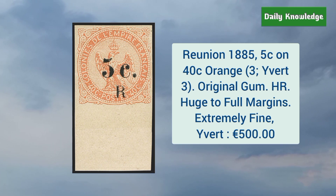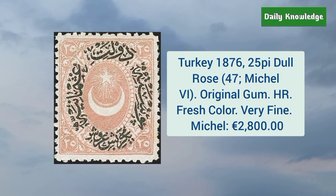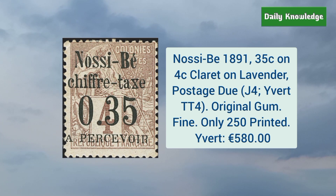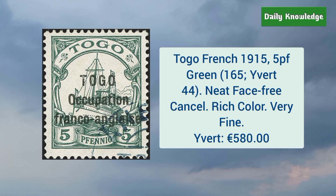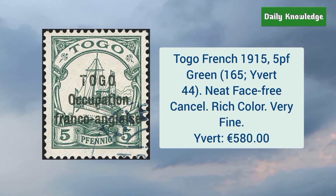Réunion 1885 5 cent on 40 cent orange — it has original gum, hinge remnant, and huge to full margins. Turkey 1876 25 piastres dull rose — it has original gum, hinge remnant, fresh color, and very fine appearance. Nossi-Bé 1891 35 cent on 4 cent claret on lavender postage due — it has original gum. Togo French 1915 10P green — neat face free cancel, rich color, and very fine appearance.